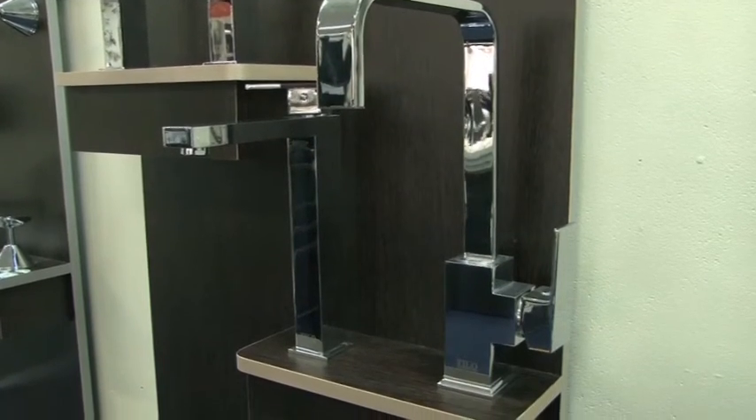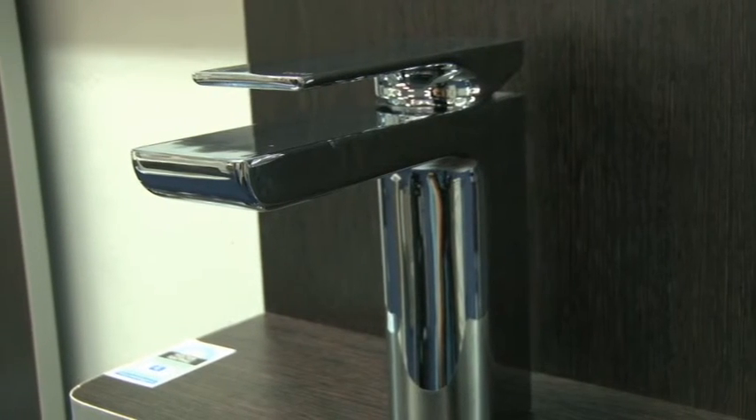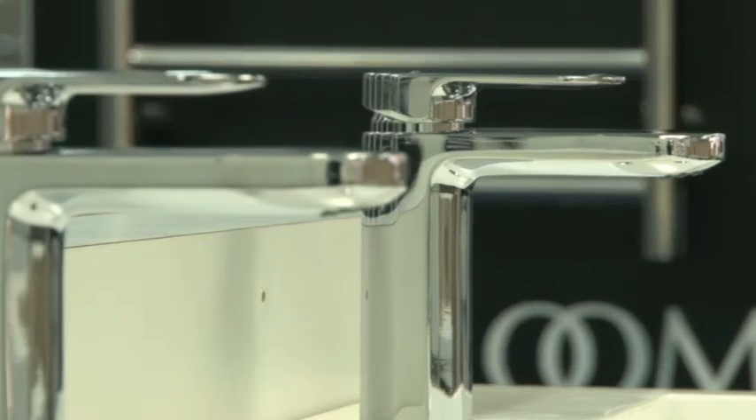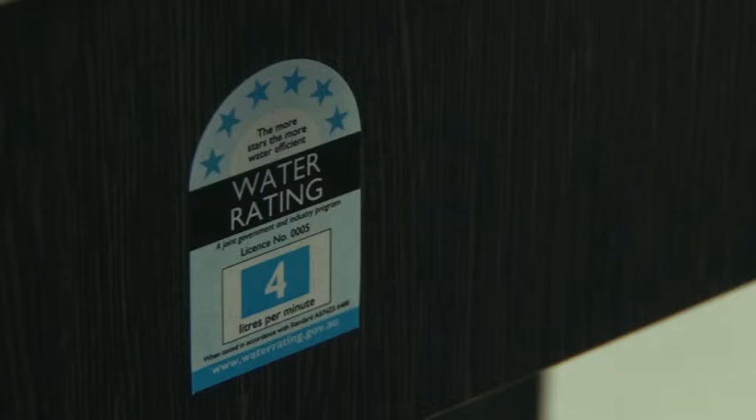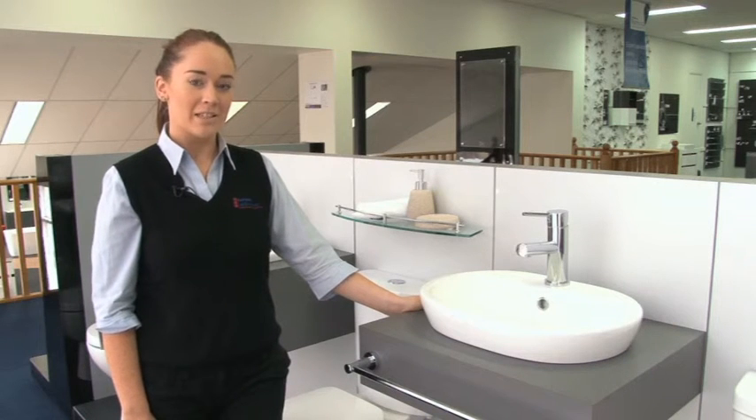For those who are concerned about the cost of running water or the environmental implications of water usage, the Water Efficiency Labelling System rates each mixer's water usage to help you make an informed choice. So there you have it — selecting the right Basin Mixer will depend on what you want to get from it.